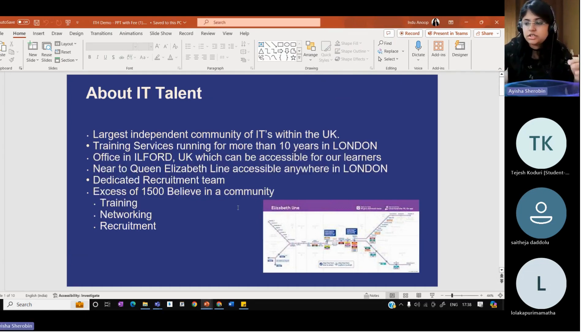I hope everyone's able to see the screen. I'll just give you a quick introduction on who I am. I'm actually a DevOps trainer working with IT Talent Hub, which is one of the institutions based out of UK for training services.